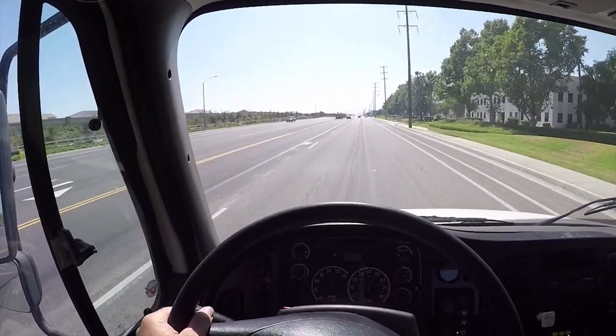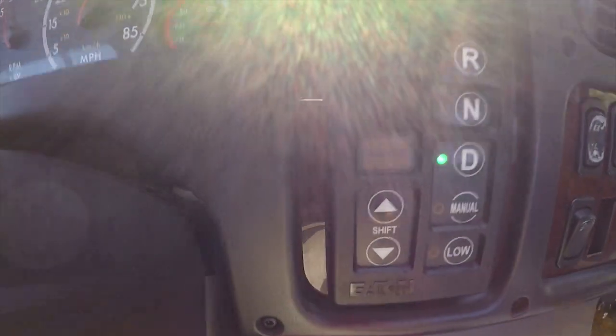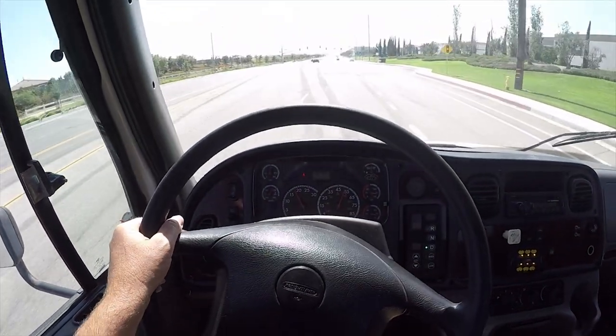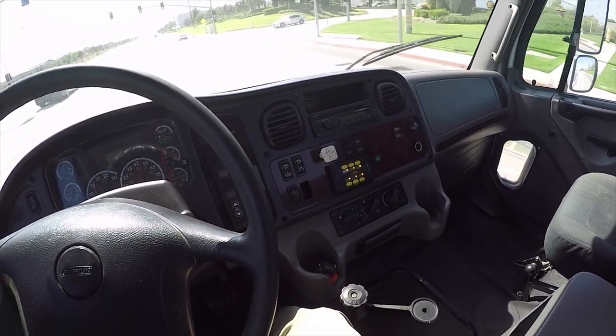We'll be arriving soon to the auction. We just have the transmission in drive. It's got a push button transmission selector. You've got your PTO selector and your auxiliary lights.